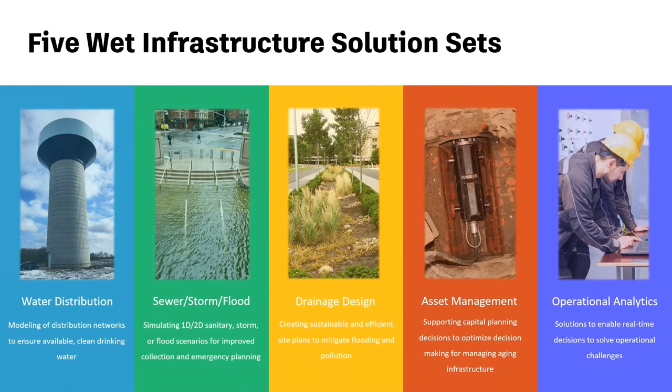There are five wet infrastructure solution sets that Innovize operates in. Water distribution: ensuring clean drinking water is available with enough capacity and pressure. Storm sewer and flood: simulating 1D and 2D sanitary and storm flooding scenarios. Drainage design: with a real concentration on green infrastructure, working with consultants. Asset management: looking at aging infrastructure and capital improvement plans, helping come up with the most efficient way to create those plans. And operational analytics: solving real-time decisions to address operational challenges.